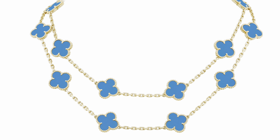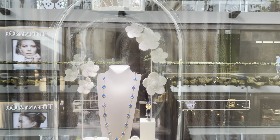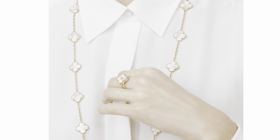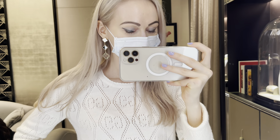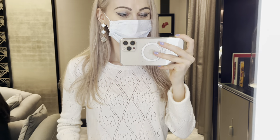Another item on my wish list is the 20-motif necklace from Van Cleef & Arpels. I love this stone — the color is so beautiful and I also like it in white mother of pearl. I'll have to decide eventually between the two, but I think I'll add one first and think about other colors later. I really love how elegant and timeless this necklace is. I also want to add a pair of three-motif earrings in yellow gold with gray mother of pearl, white mother of pearl and onyx. I can pair them with many of my outfits and also with my existing Van Cleef & Arpels five-motif bracelet in white mother of pearl.